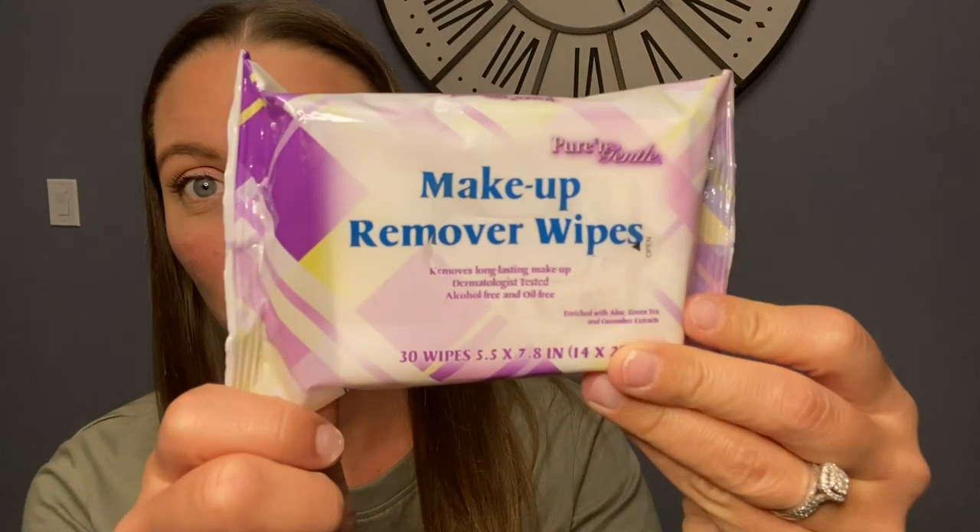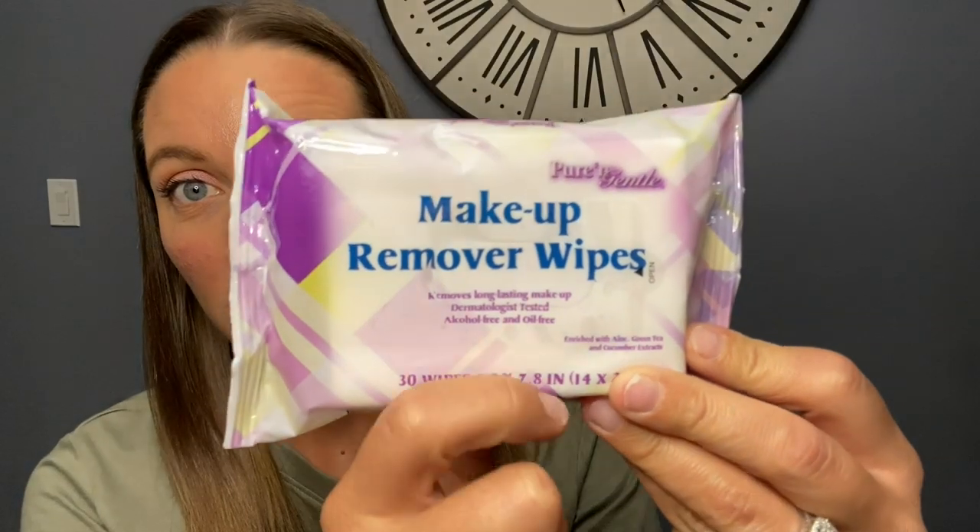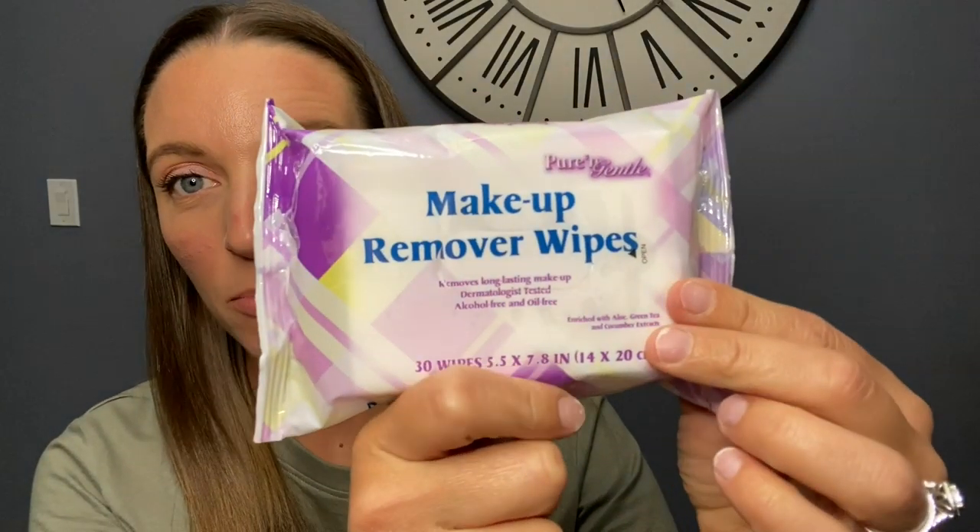I have told all my friends about these — my mom uses them, my best friend uses them. Honestly, the cheapest makeup remover I've ever found and it works extremely well. Here is what the package looks like — just the Pure and Gentle brand makeup remover wipes. I swear by these.